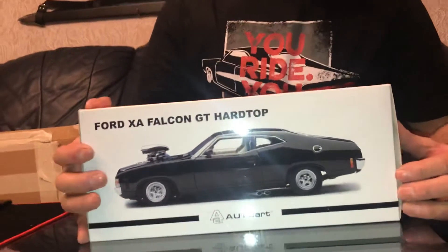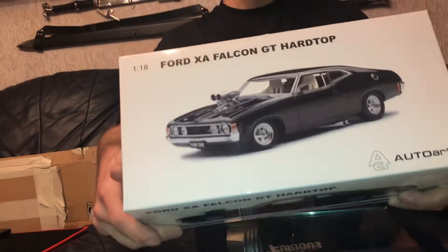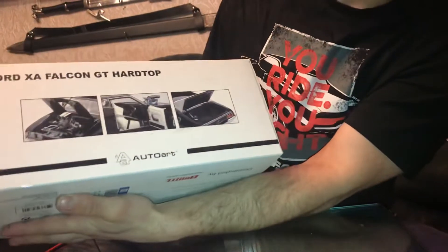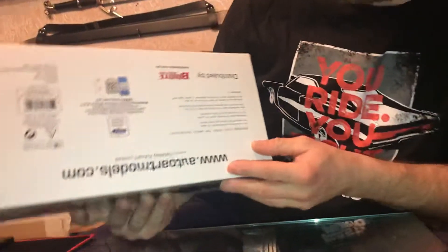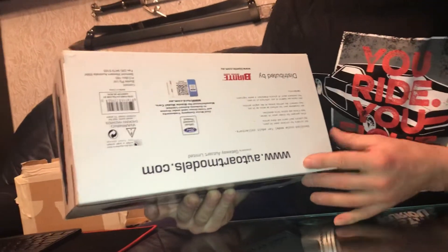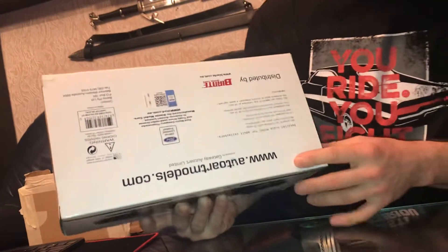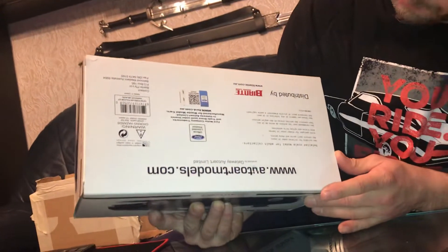So today we're gonna make a full review of this model. Let's open the boxes. Look at that — very big thank you to the person who accepted my offer. I'm very pleased with this model, very fast delivery. I will definitely leave positive feedback for him with a big thank you.